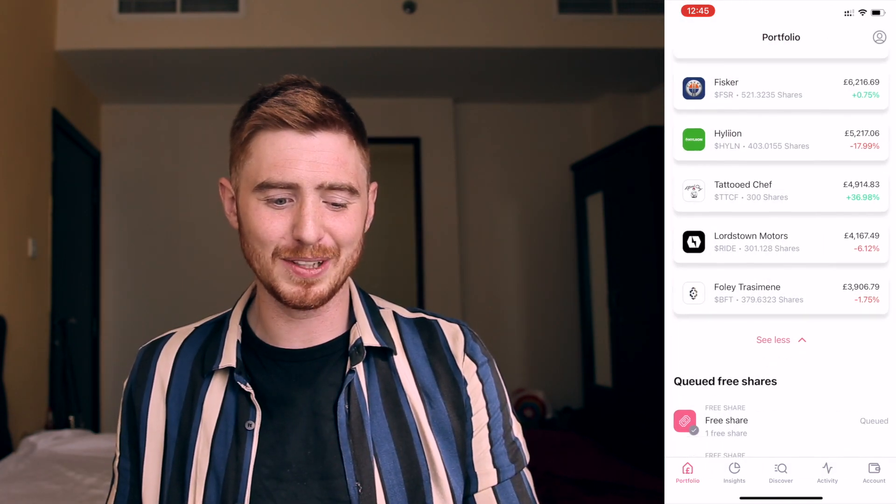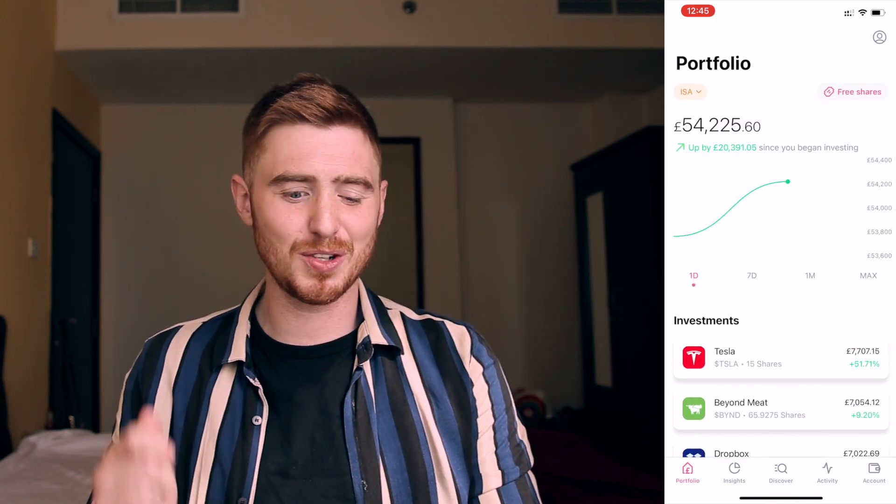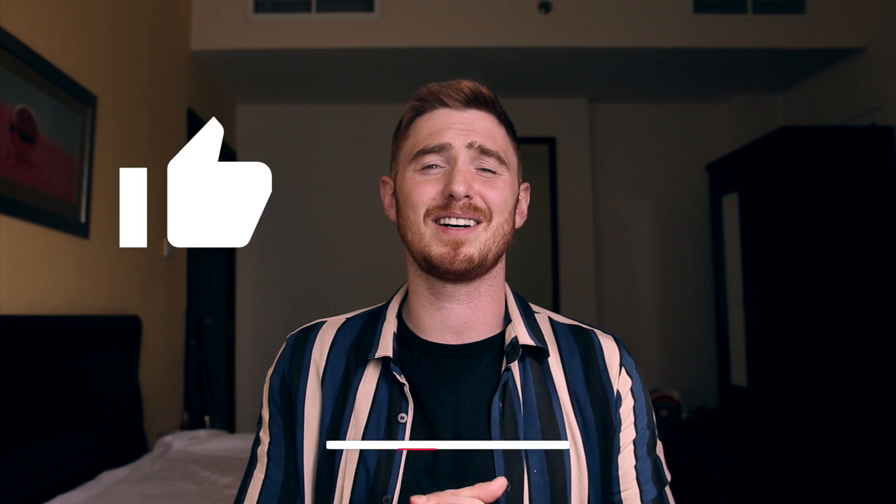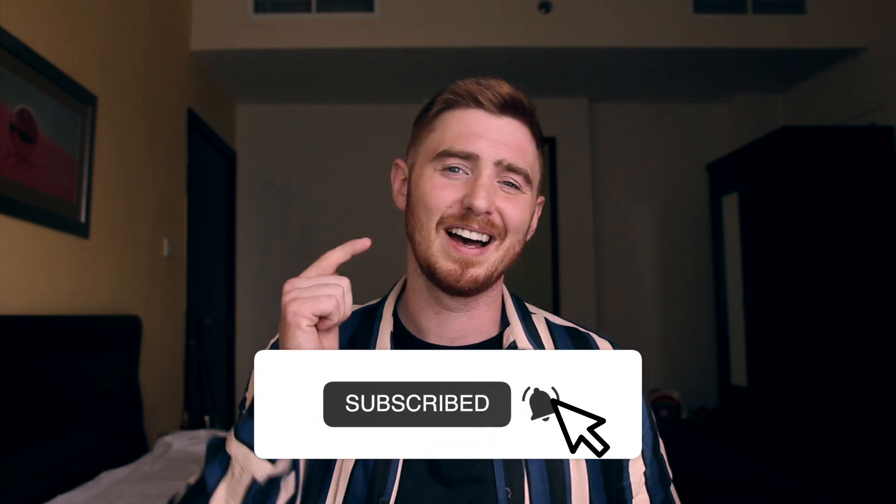So that's my portfolio for now — £54,225 as of December 19th. If you want to open your own ISA accounts or general investment accounts, I highly suggest Trading 212 or Freetrade — those links are in my bio. Sign up through those links and we both get a free stock, so it's a win-win. If you appreciate this video and like these portfolio updates, smash that thumbs up and subscribe button — and I'll see you in the next video.